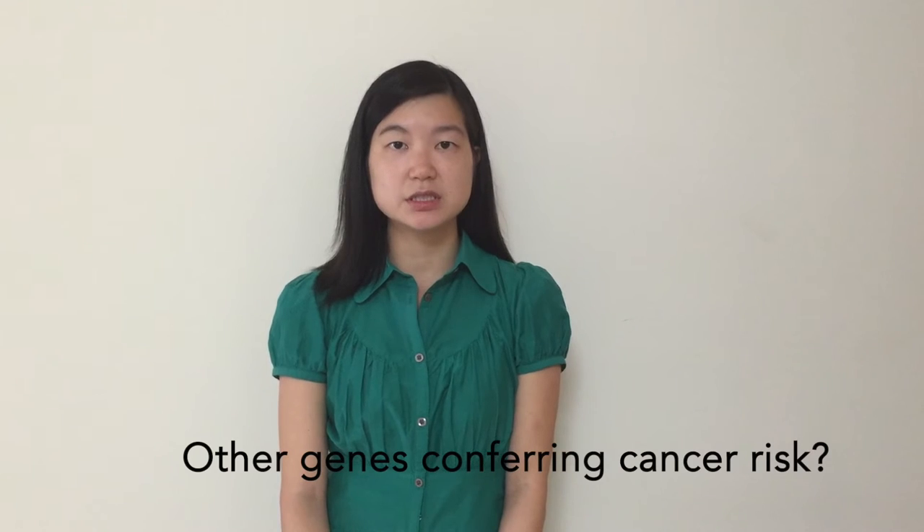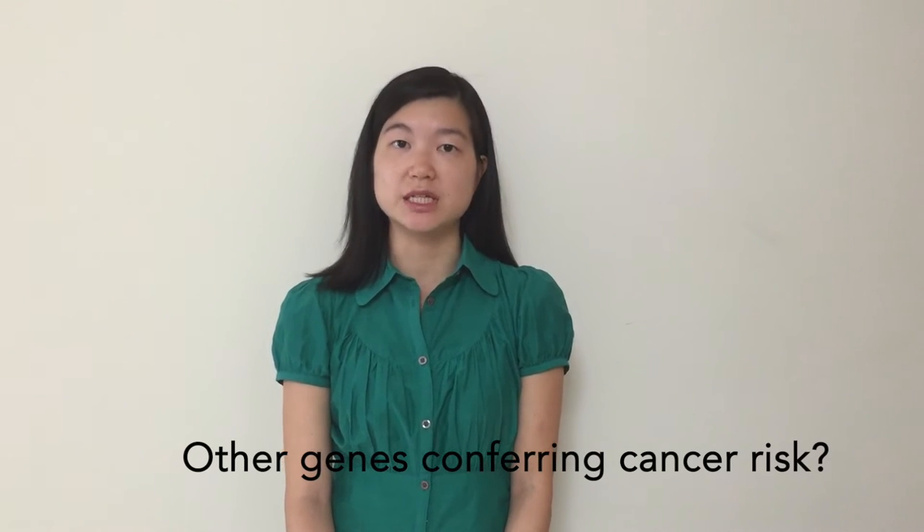As penetrant as these mutations are, however, they only account for about 20 percent of familial breast cancer. So researchers have started looking at other genes in these BRCA pathways to see what could be accounting for the missing heritability.